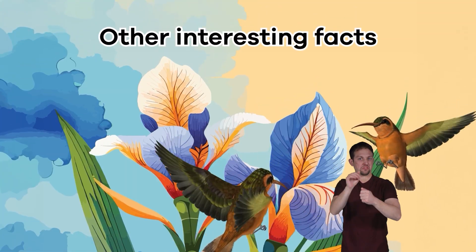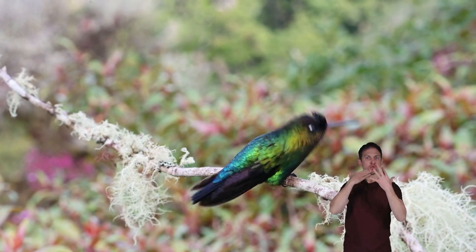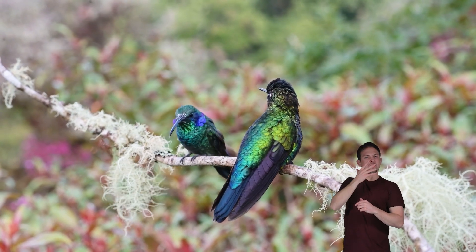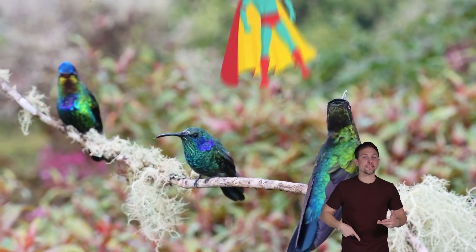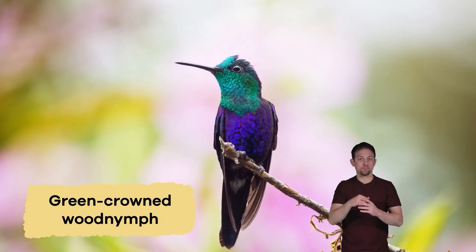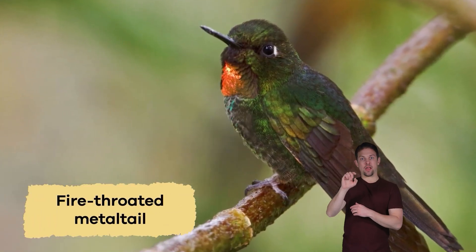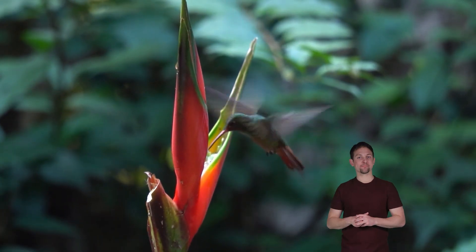Other Interesting Facts. Because hummingbirds are brightly colored, they are often named after their colorful feathers or unusual appearance. As a result, many names sound like fairies, princesses, or even action figures. Here are some examples: Green-crowned wood nymph, Black-eared fairy, Fire-throated metal tail, and the Horned sun gem.